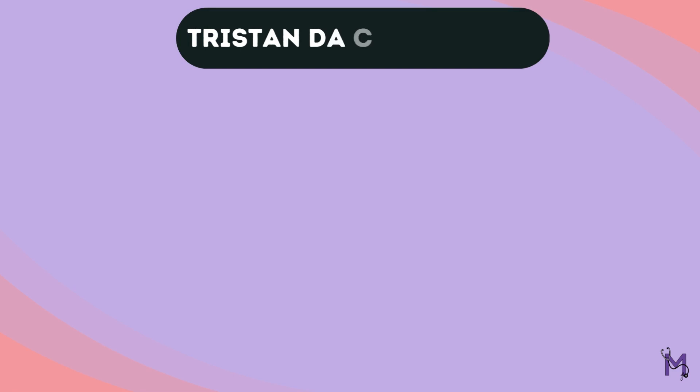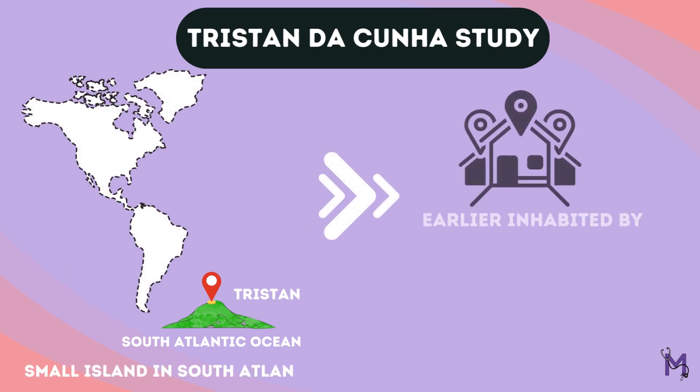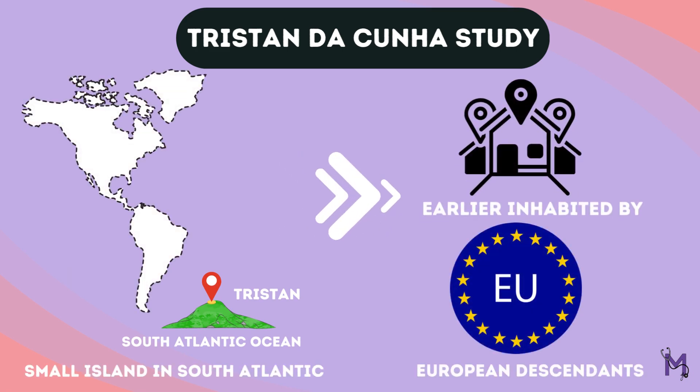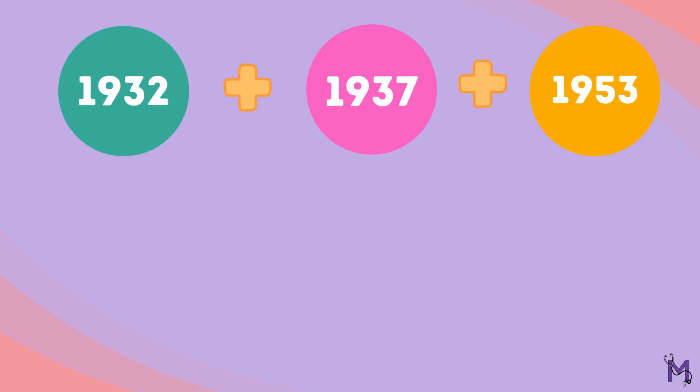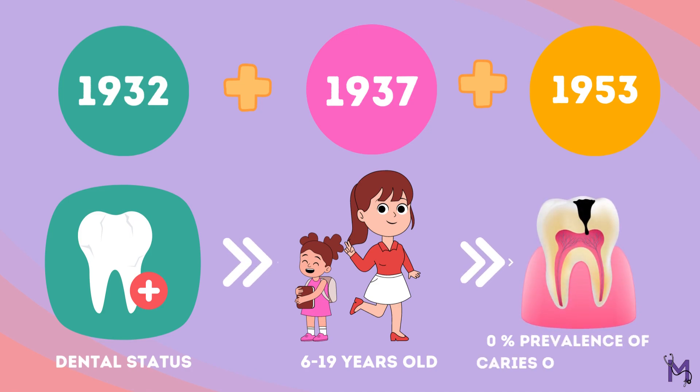Moving on, let's understand the importance of the Tristan de Cunha study. Tristan de Cunha is a small remote island in the South Atlantic, earlier inhabited by people of European descent. In the years 1932, 1937, and 1953, upon checking the dental status of 6- to 19-year-olds, it was noted that the prevalence of caries on the first molars was almost zero percent.